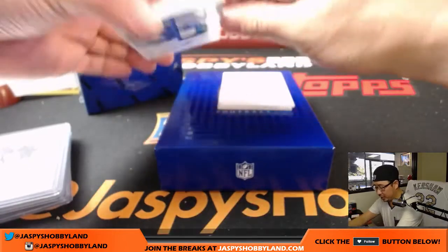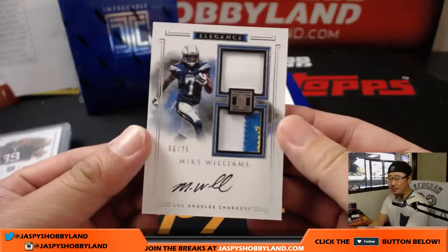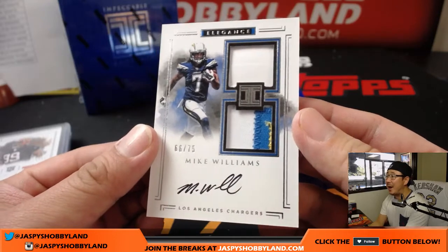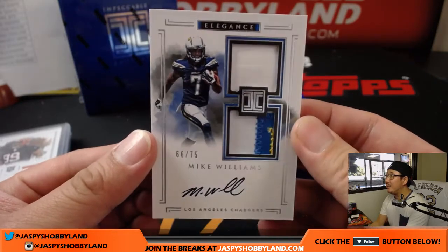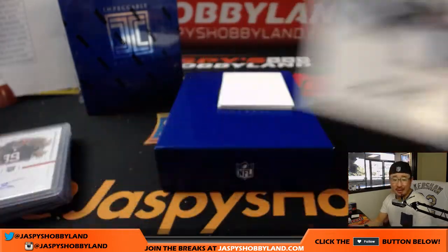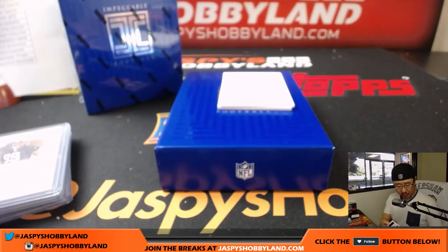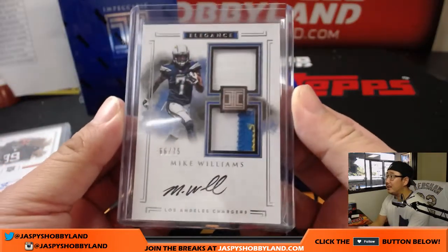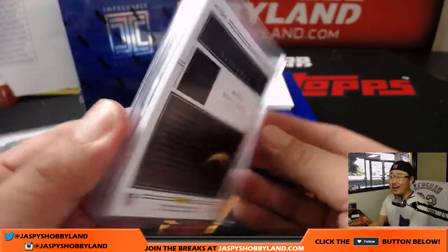Two more cards to go. There it is — the Chargers, last spot mojo, Mike Coons — 66 out of 75, Mike Williams, piece of the helmet and a three-color patch. He'll be making his debut this weekend if all goes well in practice. Should be making his season debut this Sunday — could be huge. Nice elegance dual relic and on-card auto.